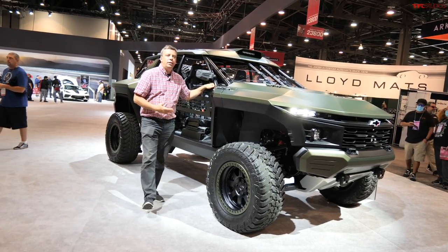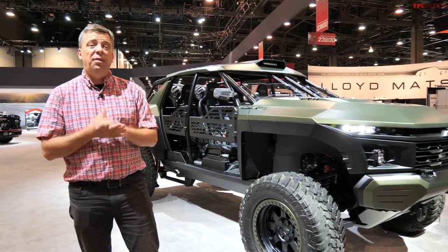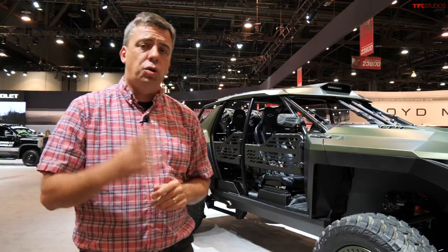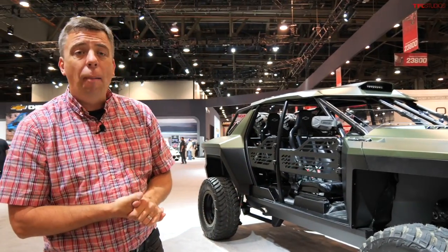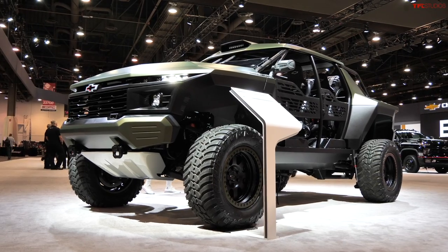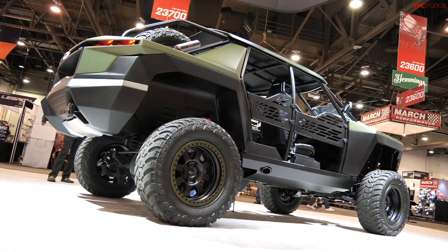What is the baddest and coolest production super truck? I'm here for TFL SEMA Insider 2021 series, and I'm going to show you four trucks right now. I'm at the Chevrolet booth at the show with a concept truck that could potentially hint at something coming from GM in the super truck world.